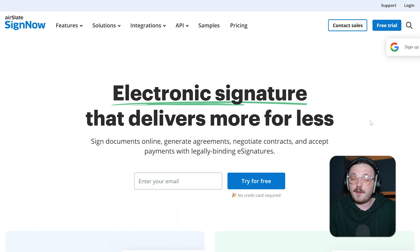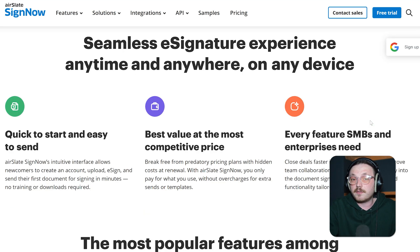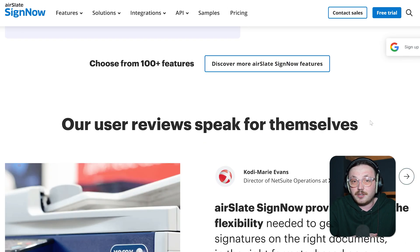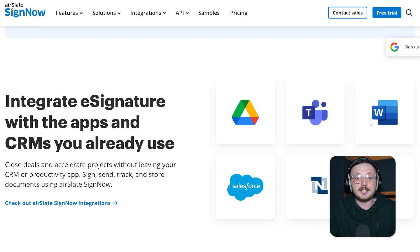Next up is SignNow, a favourite for small and medium-sized businesses because it's packed with features and doesn't cost too much. It has all the basics you'd expect from a good e-signature tool: legally binding signatures, detailed audit trails, and workflows you can customise. One feature that really stands out is its bulk sending option — if you need to send hundreds of documents at once, SignNow makes it super easy and saves you tons of time. People also love that you can add your own branding, making the signing process look professional and match your company's style. Plus, it works with tools like Salesforce and Google Workspace, so you don't have to change your whole setup.